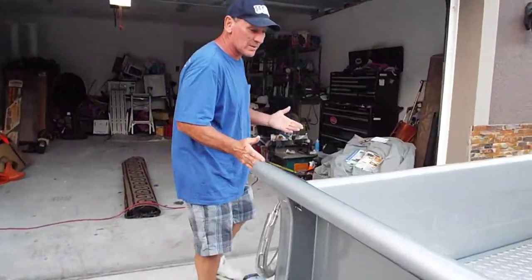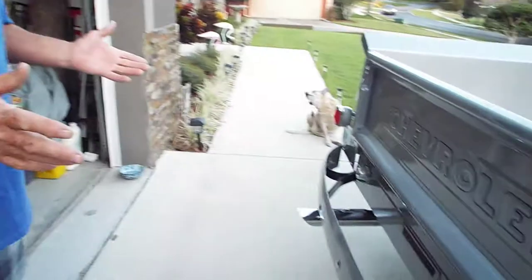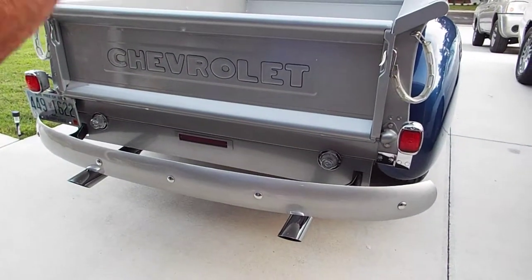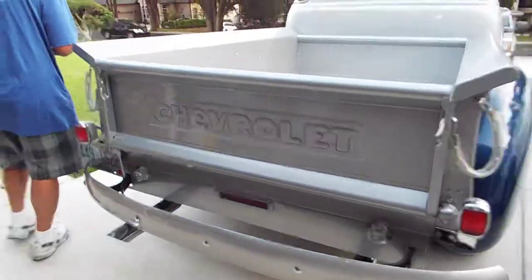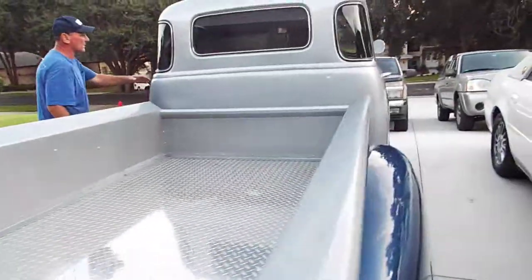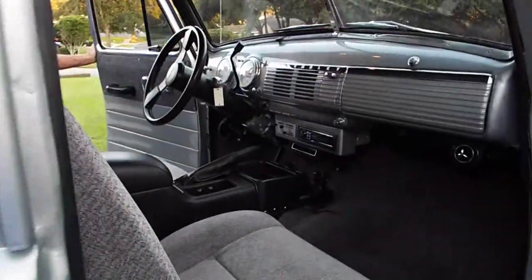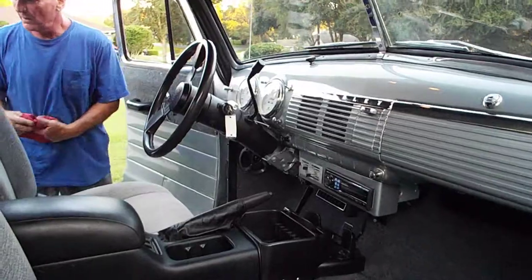It does have a dual exhaust. I'm going to get to the engine in a second because it's very special. But first I think I'll do the inside — let's take a look inside and see about the comfort modifications. What do we have?